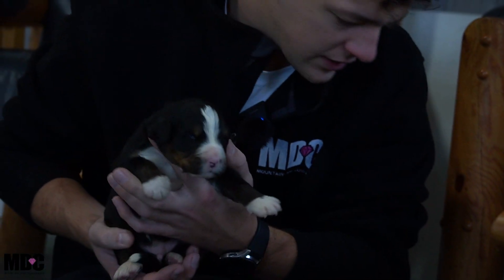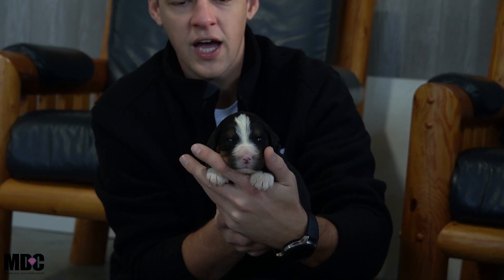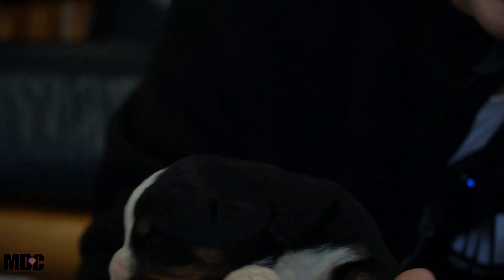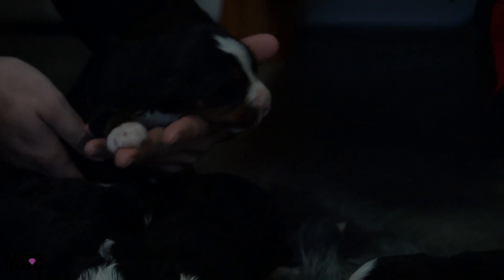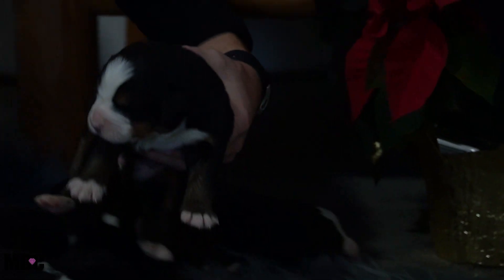Moving on to boy number four — he's a heavy guy. He's got a nice white blaze in between his eyes but not too much white. Absolutely stunning round head, nice white socks front and back, and a white tip tail. No Swiss kiss for him either — a really nice look there.